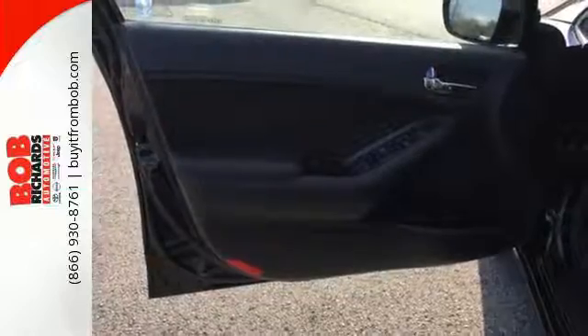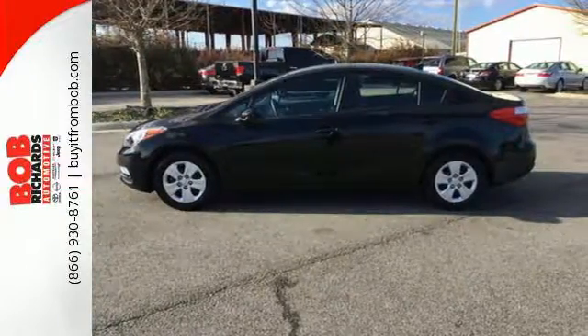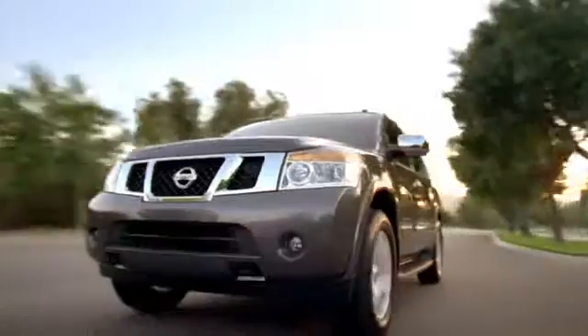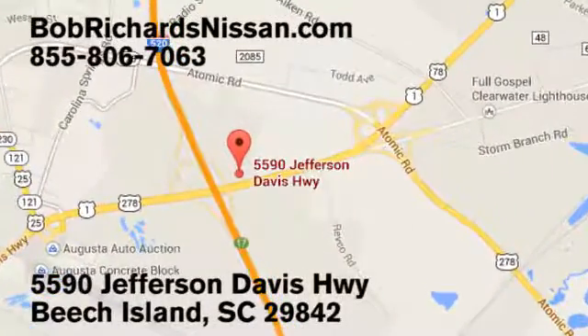See this refined and comfortable Forte today when you come in for a test drive. Bob Richards Nissan is the area's number one volume dealer for new Nissans. Come see us today at 5590 Jefferson Davis Highway in Beach Island, South Carolina.